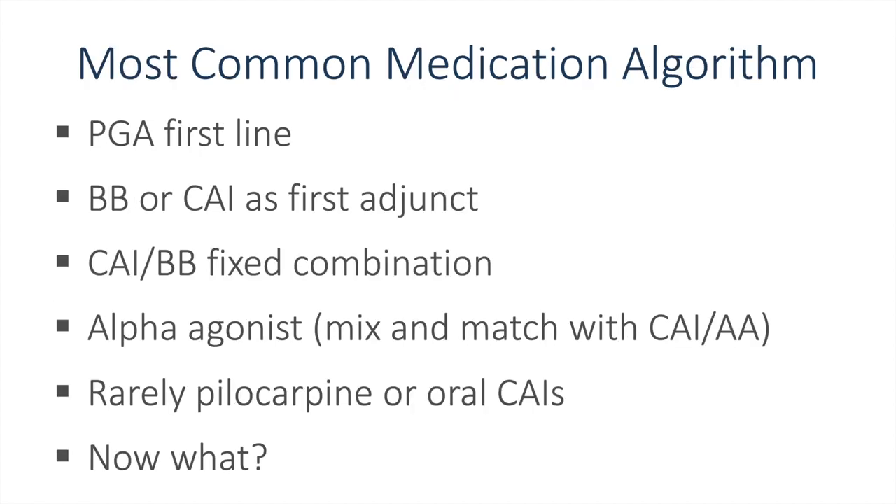The most common algorithm for treating glaucoma includes a prostaglandin analog as first-line therapy. This is usually followed by a sequence of beta blockers or carbonic anhydrase inhibitors, along with some of the fixed combinations available globally and alpha agonists. Rarely we move to pilocarpine or oral carbonic anhydrase inhibitors, usually as a temporizing measure before moving to laser and surgery. The question for today is what do we do now with some of the new therapeutics available around the world?